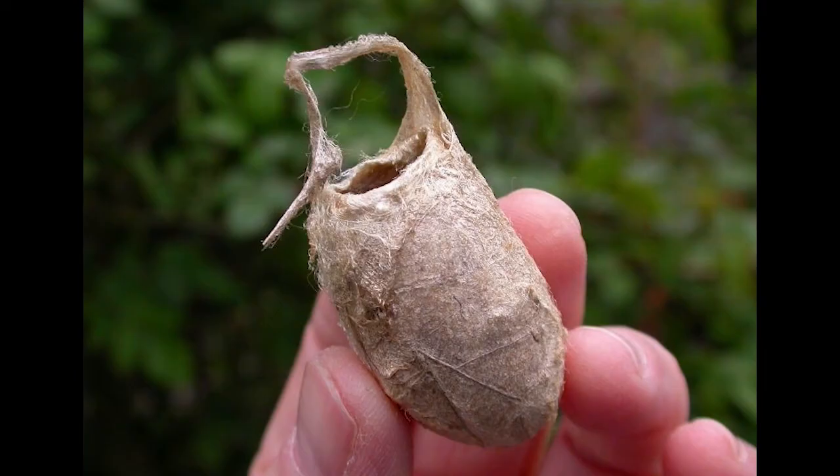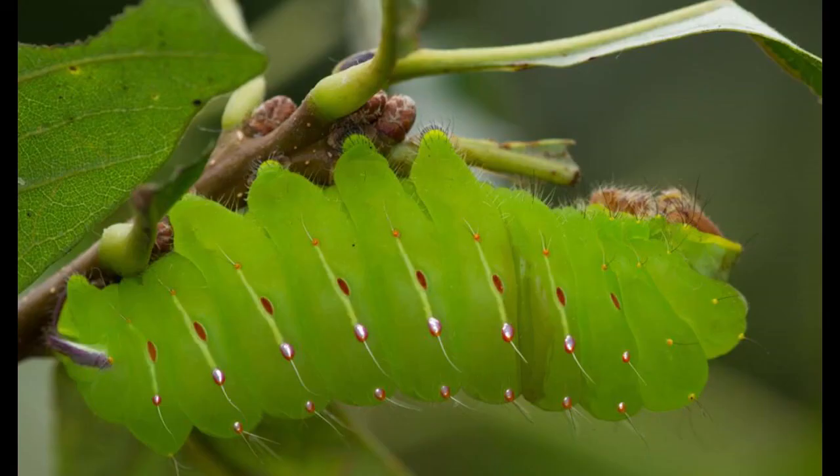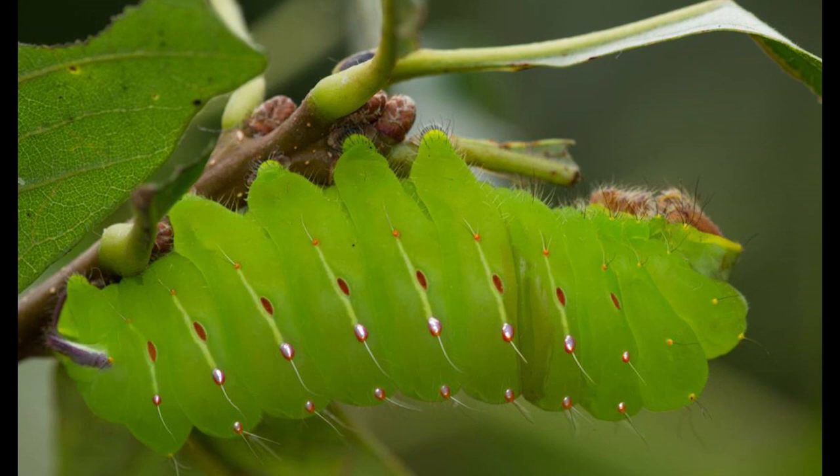Once it's time, the caterpillar will create a cocoon around itself, using silk and often a leaf. It will live inside the cocoon for a few weeks, then emerge as a moth. Caterpillars eat leaves, often from the tree or plant on which the egg was laid. Just a few of the host trees include willow, silver maple, birch, hazelnut, and oak.